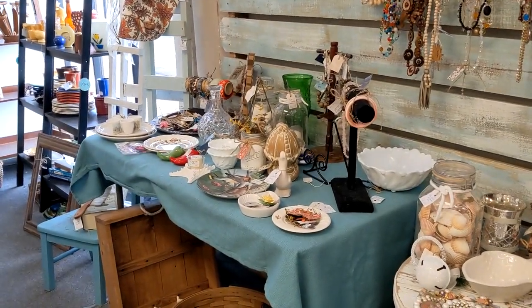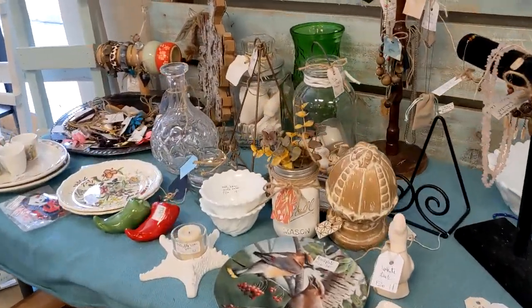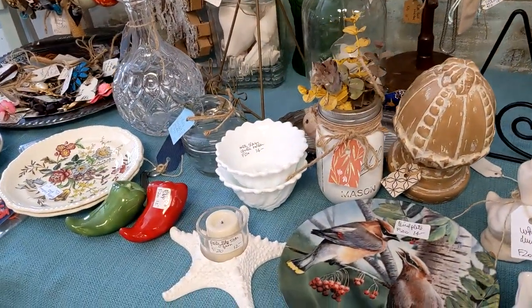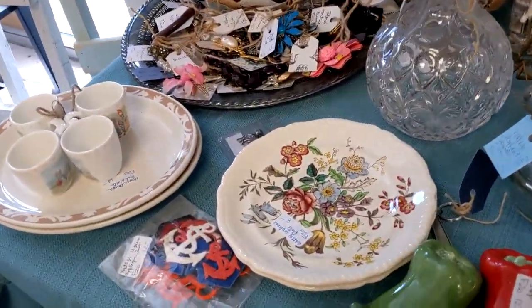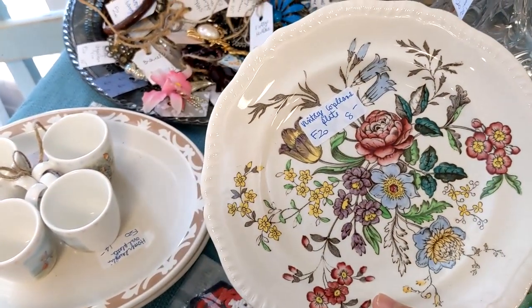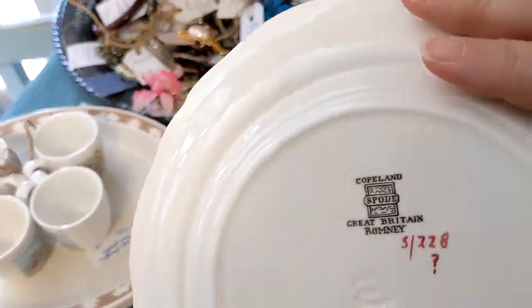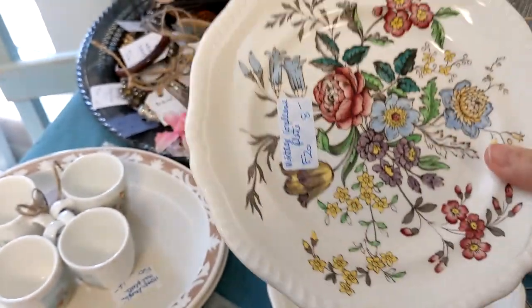We're in the booth that we usually start with — it's in the corner. She's doing 60% off. These are nice. Copeland. They're pretty.